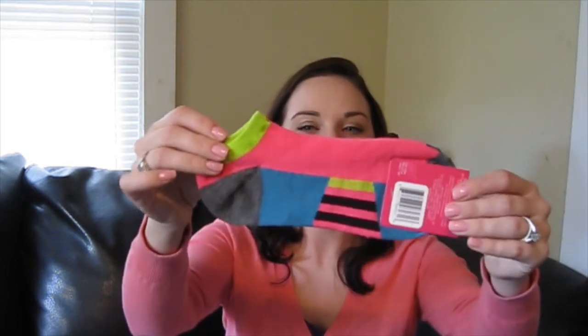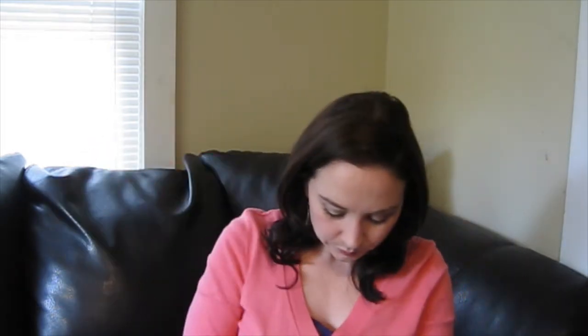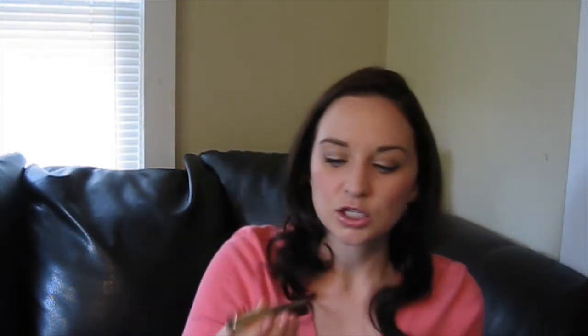I got another pair of multicolored athletic socks — super cute. Then another pack of Altoids. I also found a Milani Infinite Liquid Eyeliner in the shade Unlimited, which is a brown color. Yesterday at CVS I saw this exact same eyeliner being sold for $8.99, so I got it for $1 at Dollar Tree. It didn't seem to have an expiration date or anything, so I think I got a great deal.